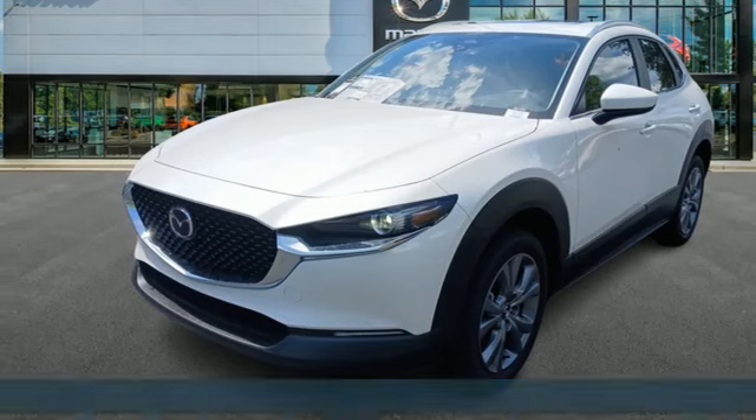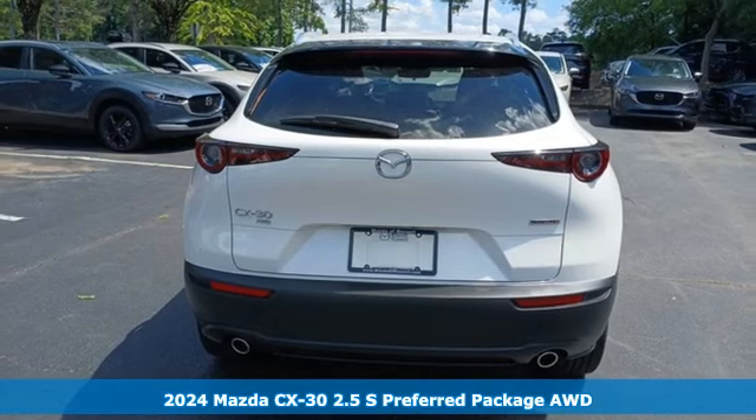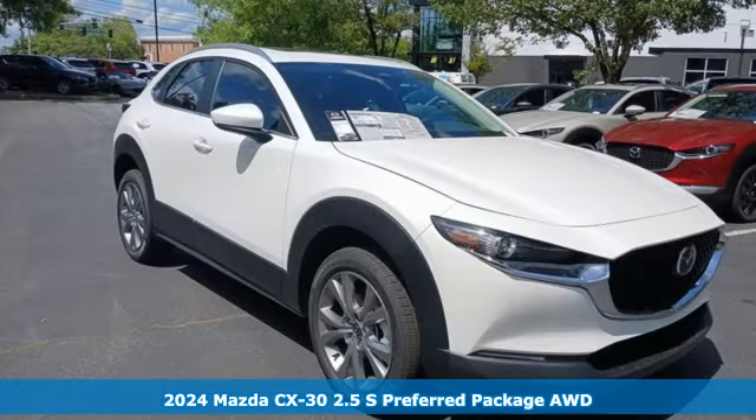Here's a new 2024 Mazda CX-30. With Mazda, driving's what matters most. Plus, it offers an exciting list of features.